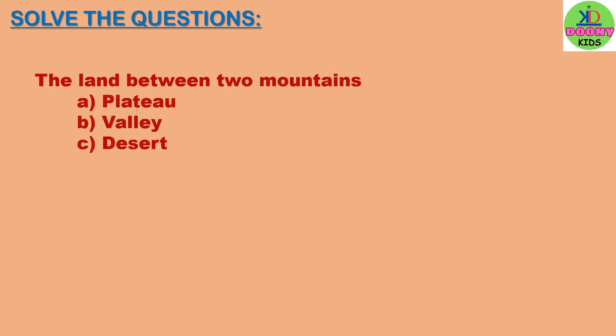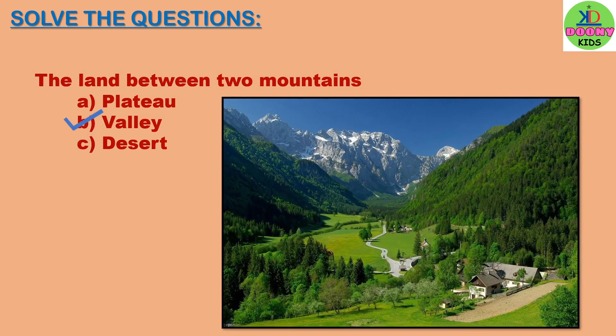The land between two mountains. Options: plateau, valley, desert. The right answer will be valley — V-A-L-L-E-Y.